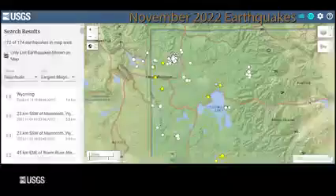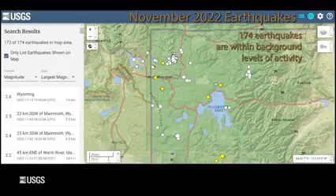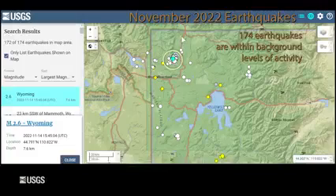Now let's talk about what we observed in Yellowstone over the last month in terms of seismic activity, deformation, and geysers. November was a pretty average month for seismicity in the Yellowstone region. The University of Utah Seismograph Stations located 174 earthquakes during the month. The largest was of magnitude 2.6, located about halfway between Mammoth Hot Springs and Norris Geyser Basin. This is part of a sequence that has been ongoing since late July, and 123 of the earthquakes were part of this sequence.